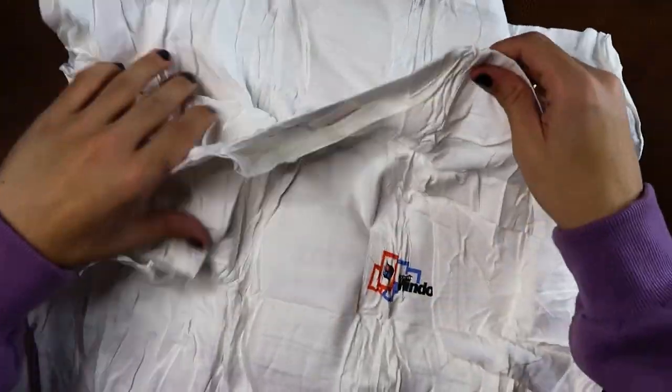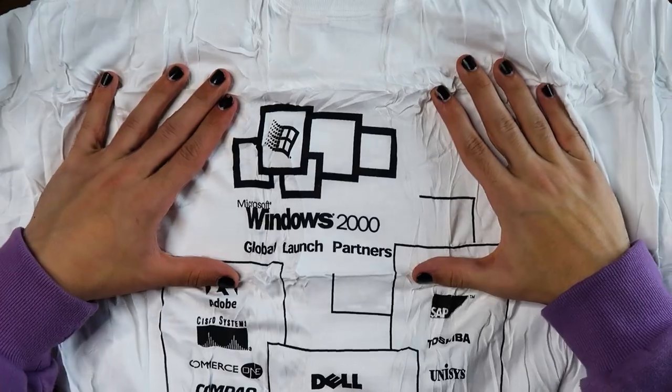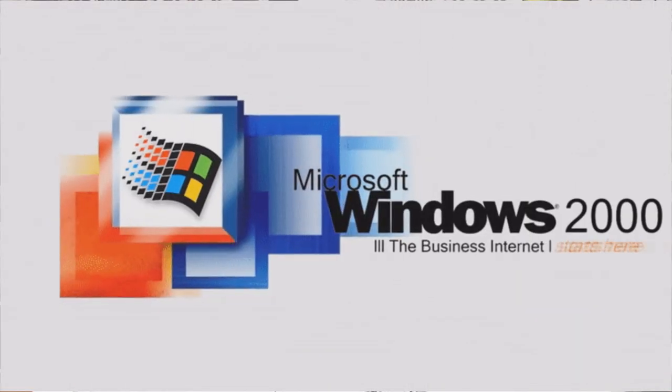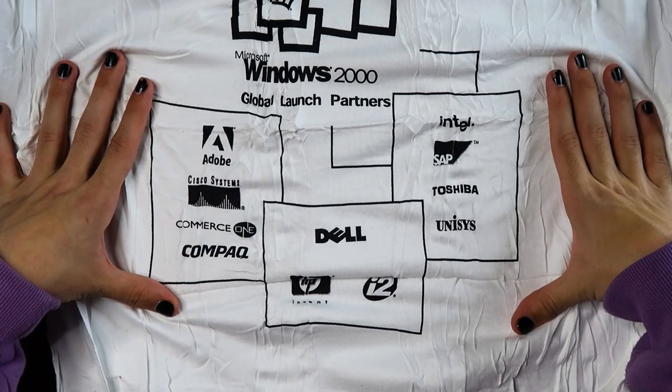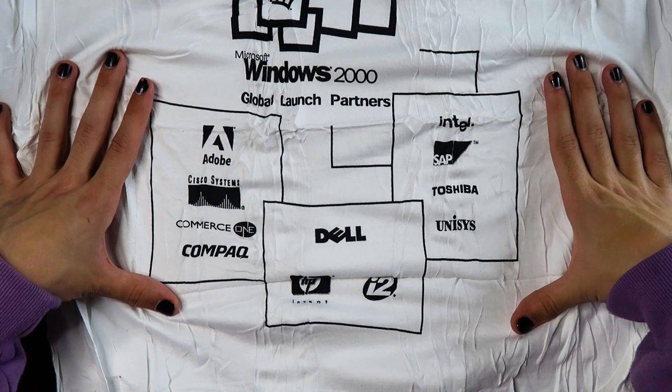Look at that — Windows 2000! Dude, this is 22 years old. Let's see what the back looks like: 'Microsoft Windows 2000 Global Launch Partners.' With a little bit of research, we found out that in 1999 Microsoft announced the global launch partners — industry leaders showcasing significant investments in Windows 2000. This was given out at an event celebrating the launch. The partners listed: Adobe, Cisco Systems, Commerce One, Compaq, Intel, SAP, Toshiba, Unisys, Dell, HP. I'm casually holding a piece of history!